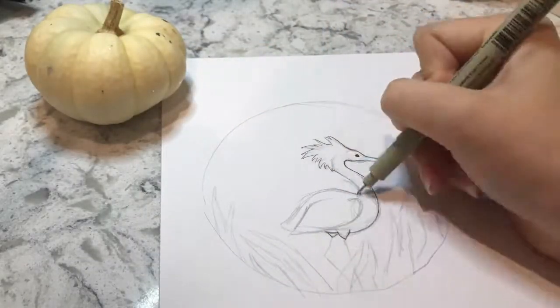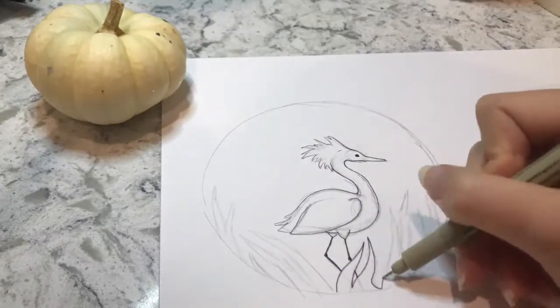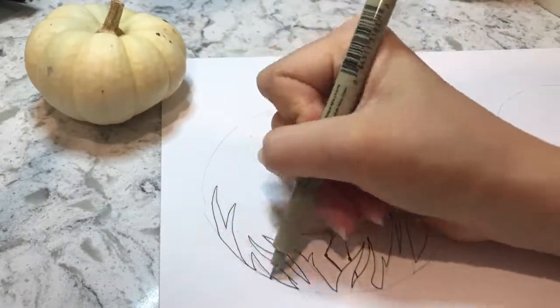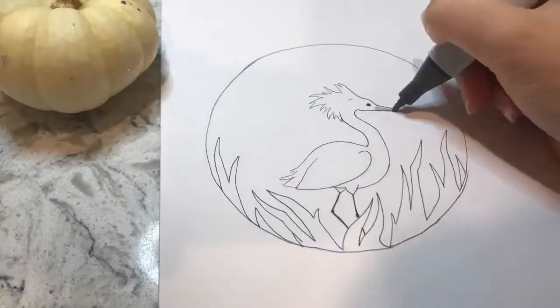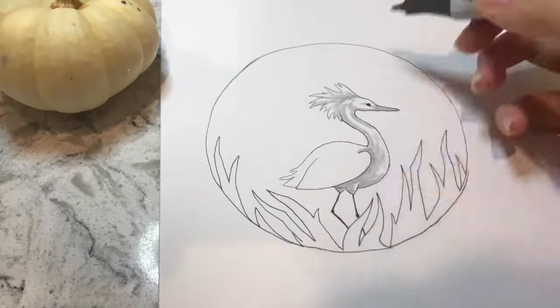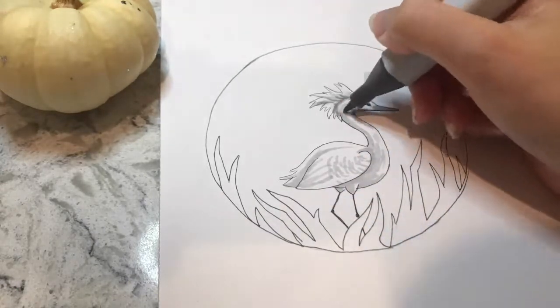Hello everybody and happy day 30 of Inktober! Today's official prompt was 'catch,' and my logic for drawing a snowy egret was that they're always fishing and therefore always catching something for dinner. Loose logic aside, this was definitely a very fun drawing to do, just because these birds are in essence just so elegant.